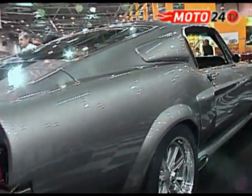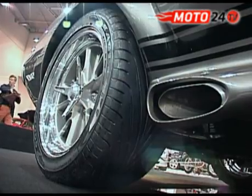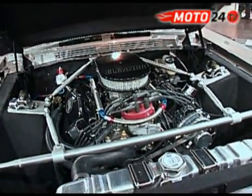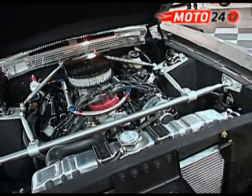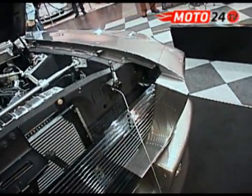Mustang GT500 Fastback produkowany był tylko przez rok. Potem pojawiały się jego rozmaite wersje. Do produkcji modelu Eleanor powrócono kilka lat temu po dużym sukcesie remake'u filmu 60 sekund. Do tego czasu w Stanach Zjednoczonych, gdzie auto kosztuje około 160 tysięcy dolarów, sprzedano jego 18 sztuk.